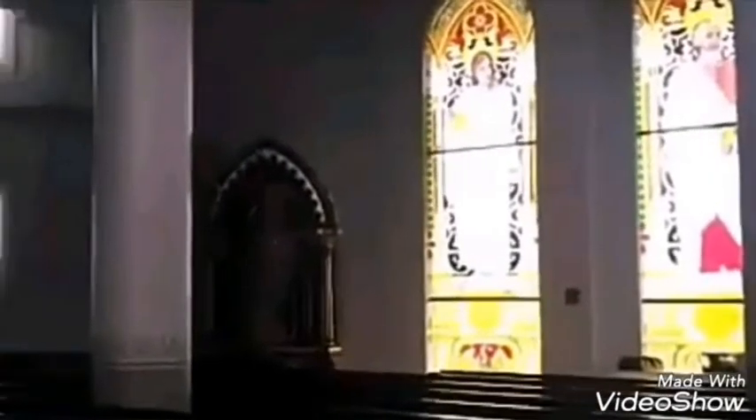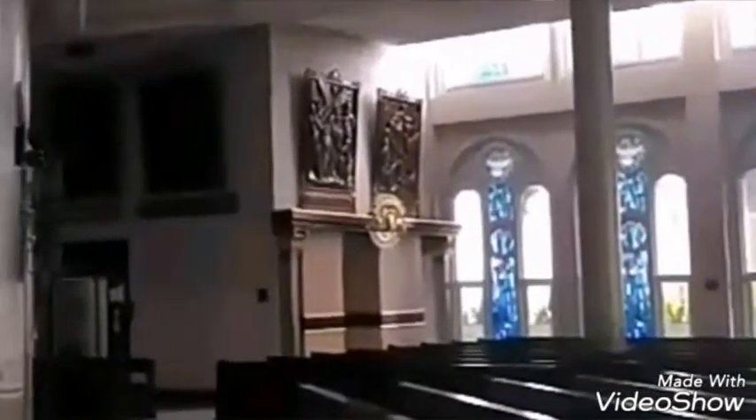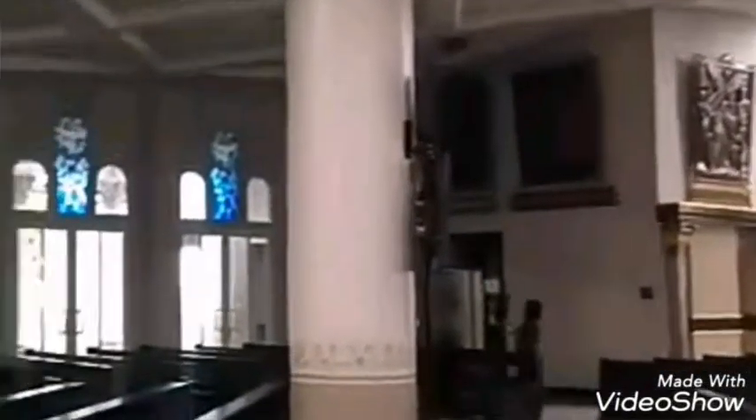And here is the inside of the church. As you can see, just after we entered the church, we can see two glass ornaments that are designed very well with a lot of colors.